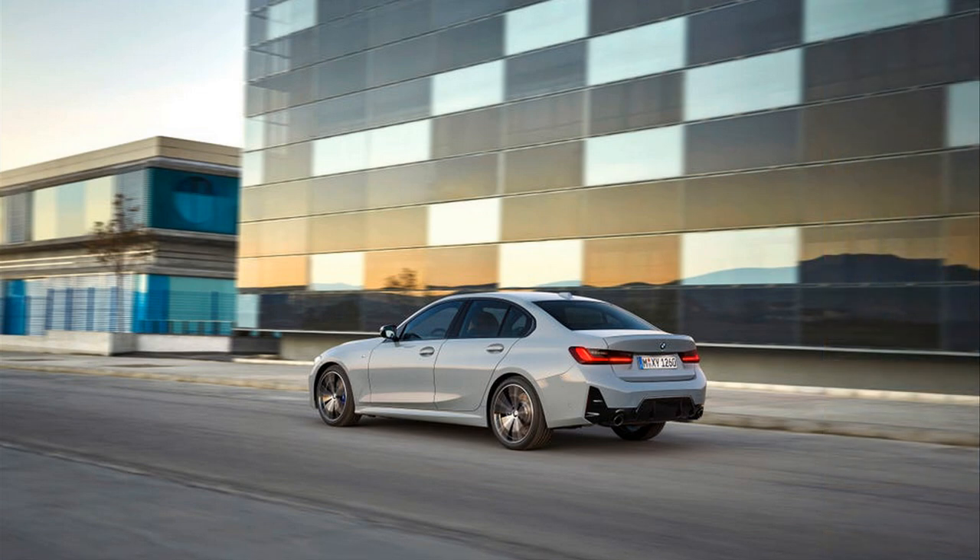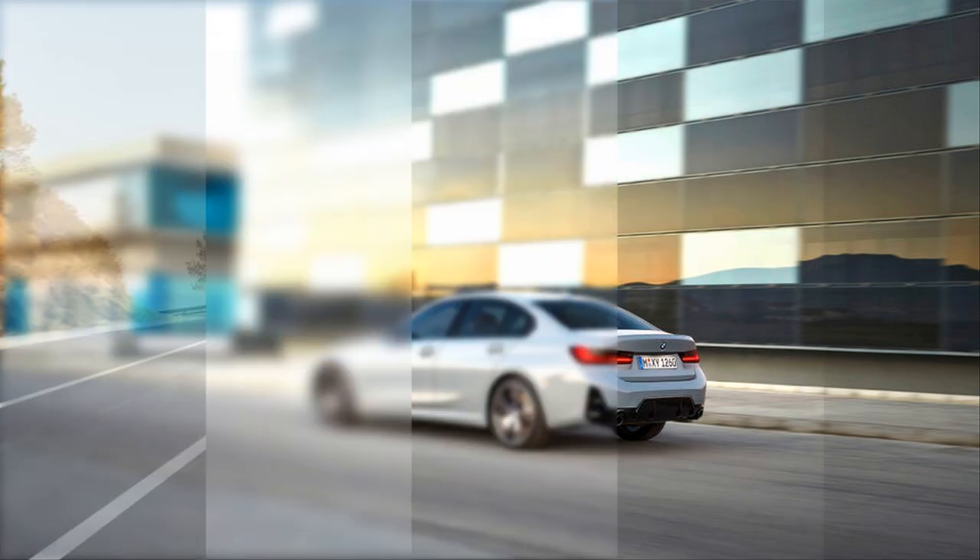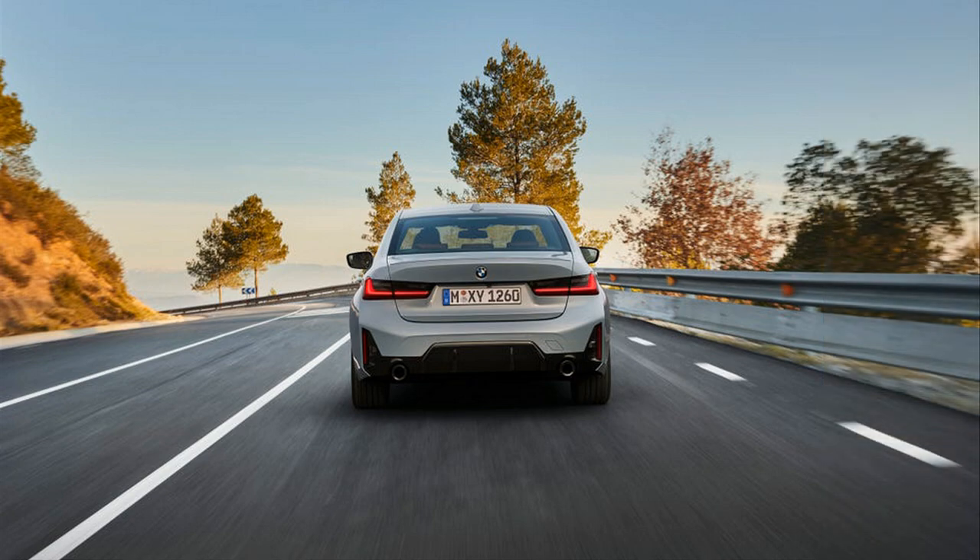The standard 18-inch wheels also have a new design, while a new skyscraper gray paint color is available across the lineup. The M340i adds a new Brooklyn gray hue, which can also be specced with the M Sport package, as seen here, on the 330i and 330e.